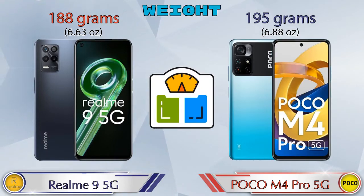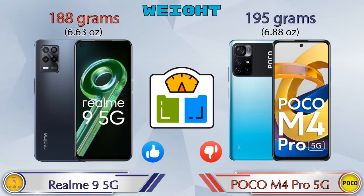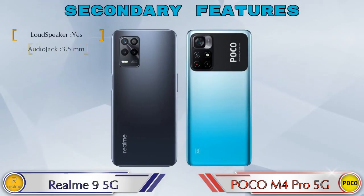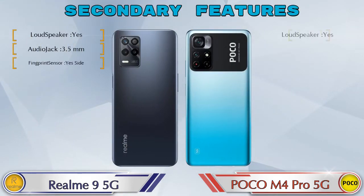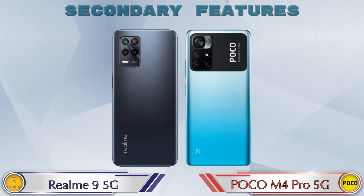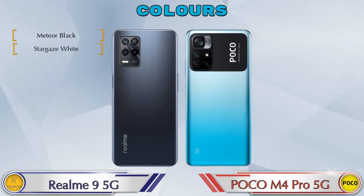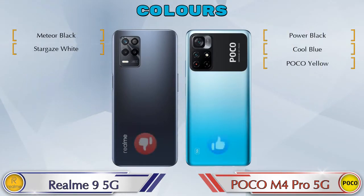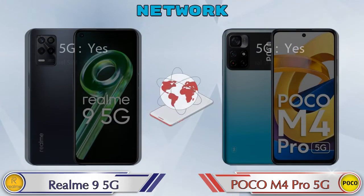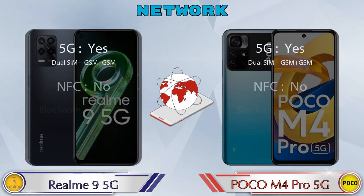Talking about weight, the Realme 9 5G weighs 188 grams and the POCO M4 Pro 5G weighs 195 grams, making the POCO heavier. For color options, the Realme 9 5G has 2 colors and the POCO M4 Pro 5G has 3 color options. Details about network, Bluetooth, GPS, and Wi-Fi are also shown.